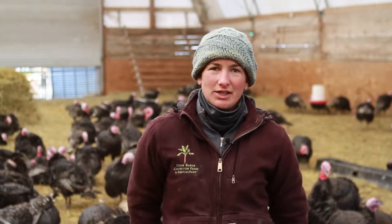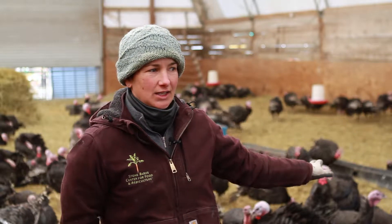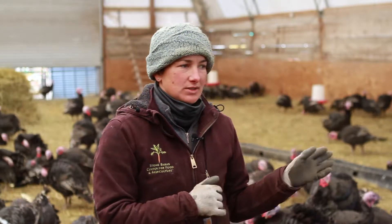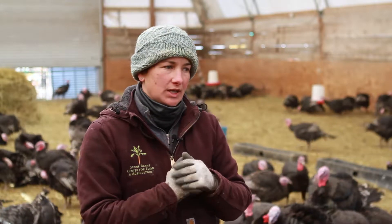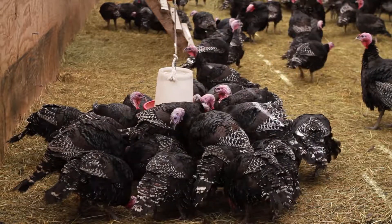Hi, I'm Fiona. I'm a livestock manager here at Stone Barns and we're currently standing in what is now the turkey barn. During the winter this is where we house our sheep, but since the sheep are out on pasture this time of year, we use this to house our turkeys.